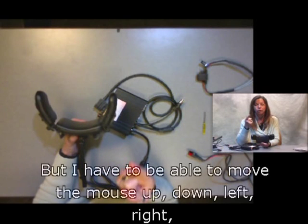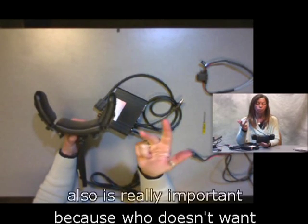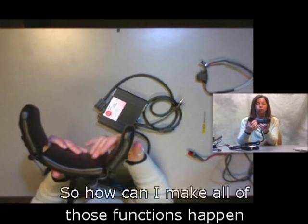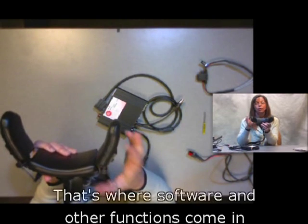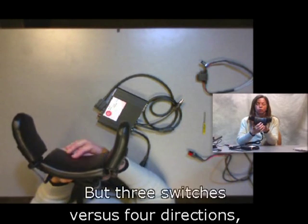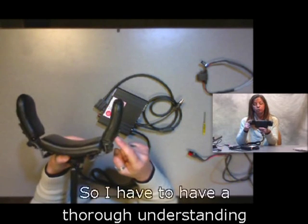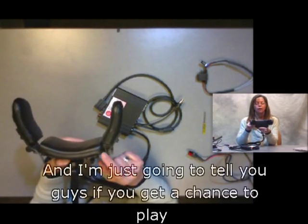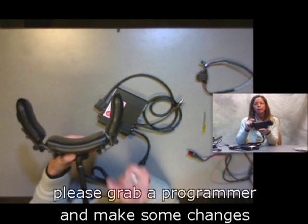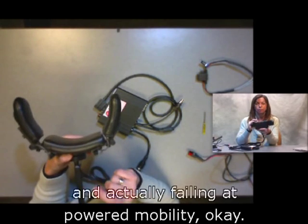I need to be able to move a mouse up, down, left, right, click, double click, and click and drag — because who doesn't want to play solitaire on their computer? So how can I make all those functions happen with just three switches? That's where software and other functions come in. With three switches versus four directions, things get more difficult, and I need a thorough understanding of how this stuff works. If you get a chance to play around with wheelchair electronics, please grab a programmer and make some changes — it can make the difference between your client being successful with powered mobility and actually failing at it.